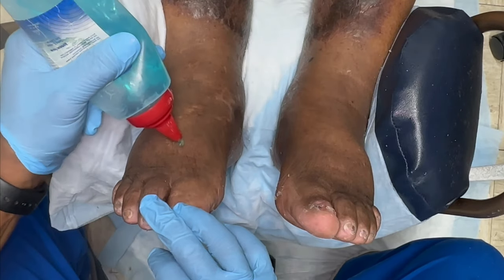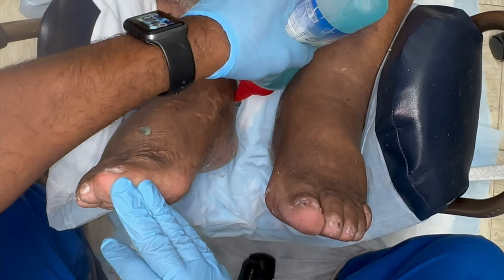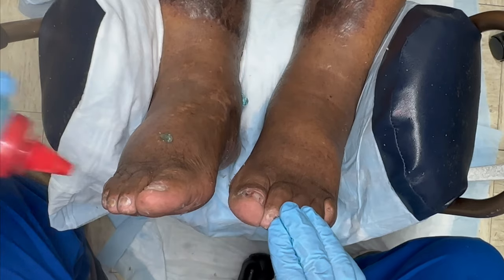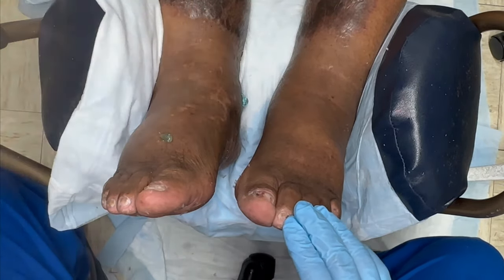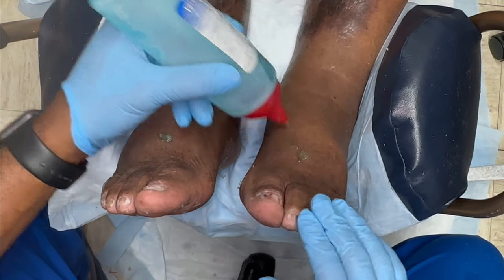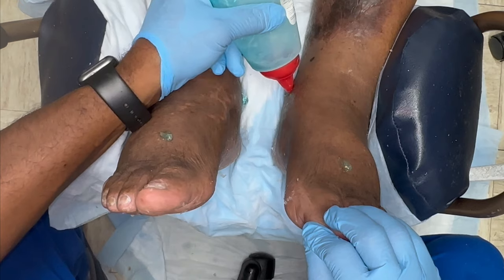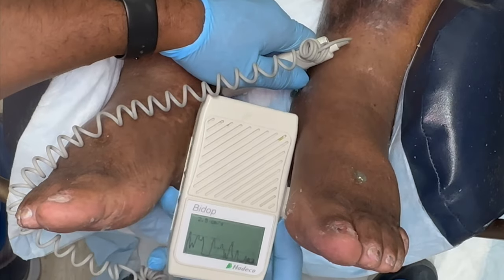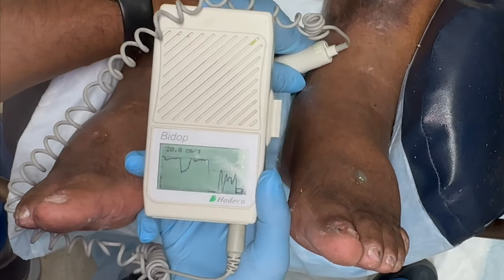So you have a lot of swelling in your feet. It's very hard for me to feel the pulses in your feet. I'm going to take my little machine here and listen to your blood flow. And then my assistant Alexa is going to come in and do another test on your circulation. The ultrasound gives me much more information than just putting my hands on the feet and feeling for pulses.